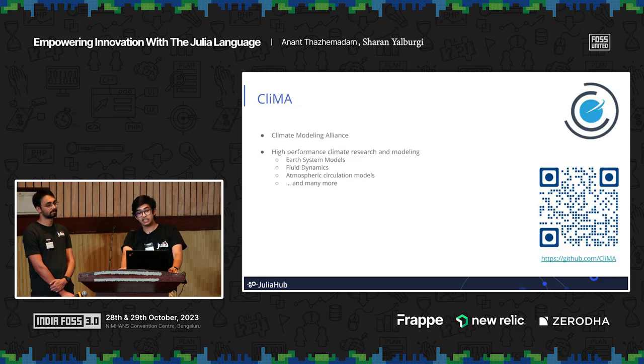The next case study is CLIMA — the Climate Modeling Alliance — a coalition of engineers, applied mathematicians, and climate scientists from MIT, Caltech, and NASA's Jet Propulsion Labs. CLIMA performs research on climate science and does extensive climate modeling. They have Earth system models written entirely in Julia, including ClimaCore. They have fluid dynamics models for oceans called Oceananigans, and atmospheric circulation models like ClimaAtmos.jl. Most of CLIMA's repositories are written in Julia — because when you're modeling at this scale, you simply can't ignore the performance gains that Julia provides.